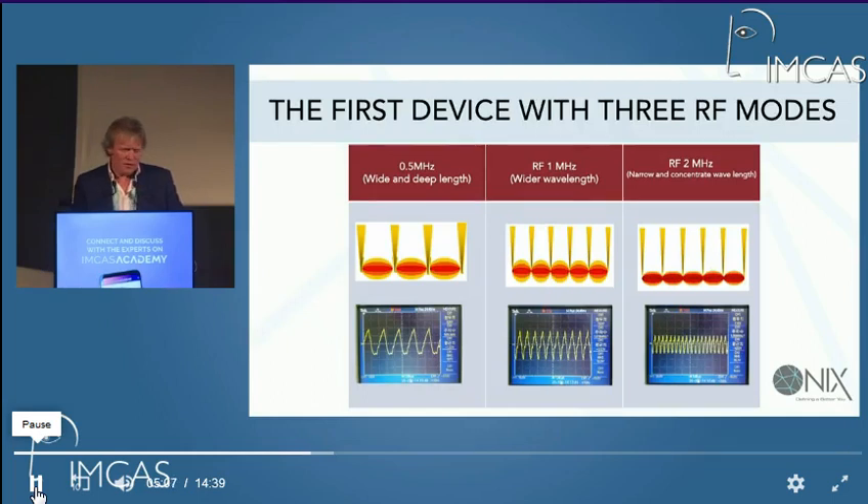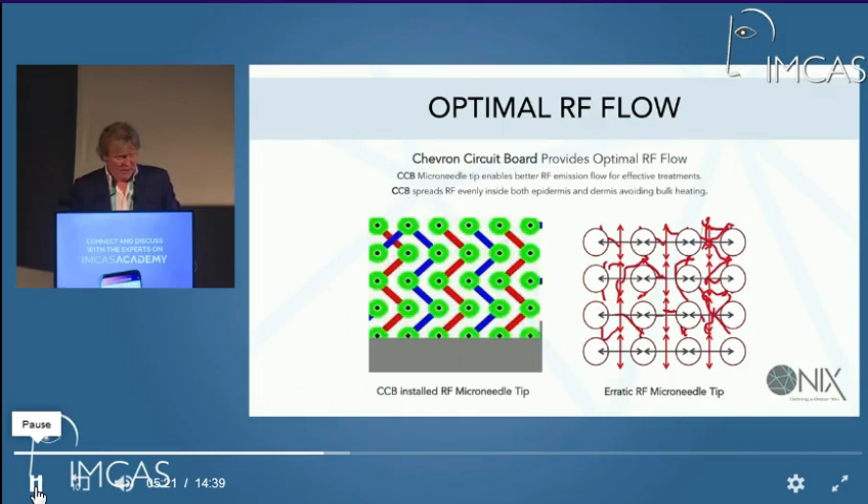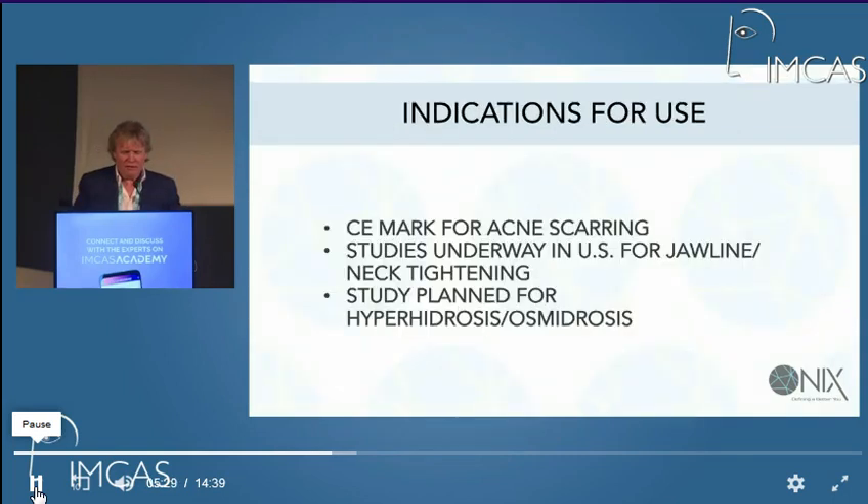Using the different three RF modes: 0.5 MHz is the lowest — wide and deep — all the way up to 2 MHz, which is narrow and more concentrated. It also uses a special Chevron circuit board to give better RF emission, flow, and effective treatments. It's already up and running, and we're seeing results for acne scarring. A lot of the trials have been done in the East, particularly Korea, and we are presently putting it underway for jawline and neck tightening with some effect.